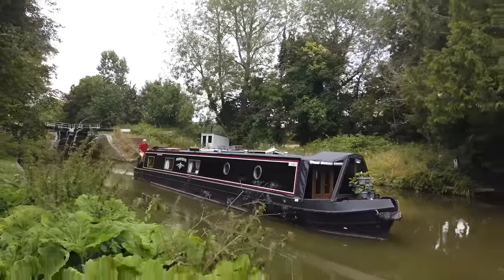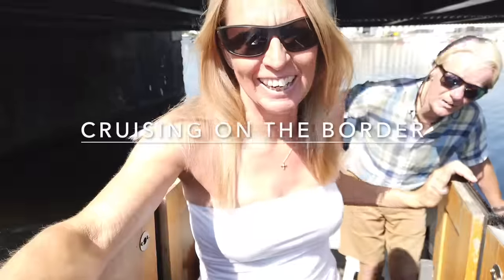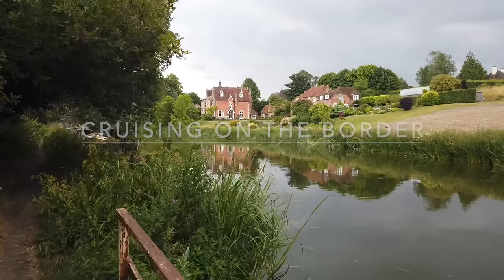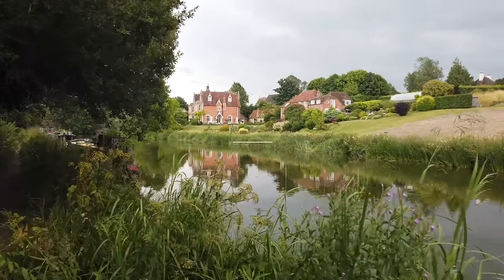Hi, we're Jackie and Michael and we're exploring the rivers and canals of Britain on our 57-foot narrowboat Bordereva. We'll show you what it's like to live day to day on a narrowboat and we'll arrive in some beautiful places next to the water. We go and explore the areas we've moored at for the night and we'll take you with us.